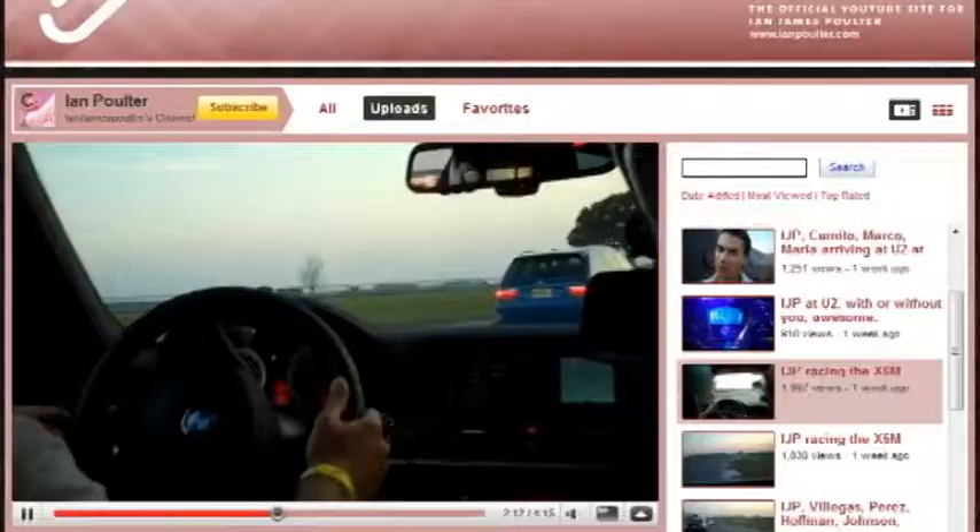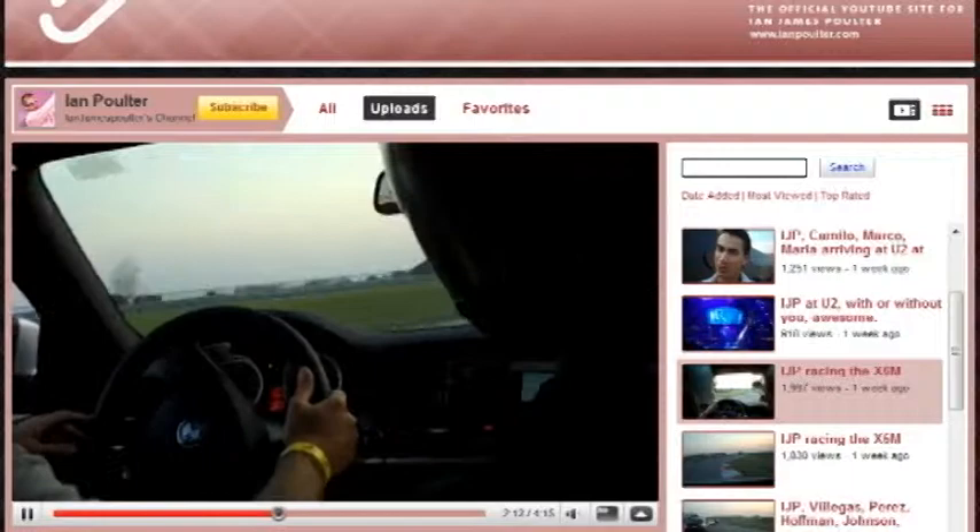This is what I love about them — they drive unbelievable. Hey Poults, I cannot wait to see what you're going to post next. And now let's take a look inside the Pro Shop.